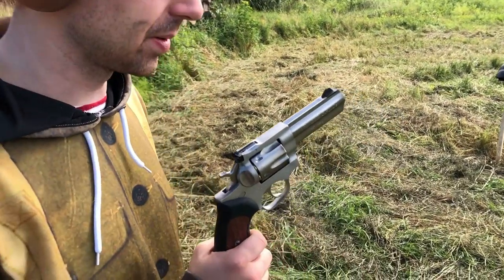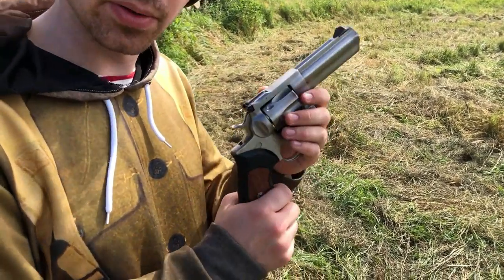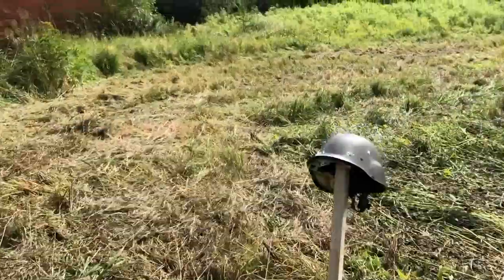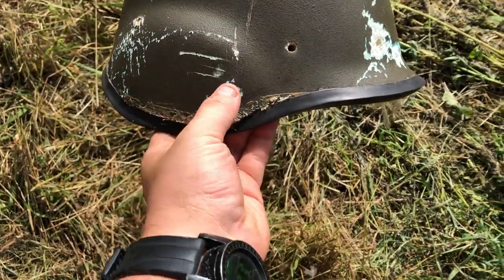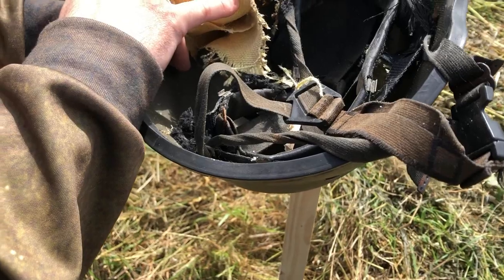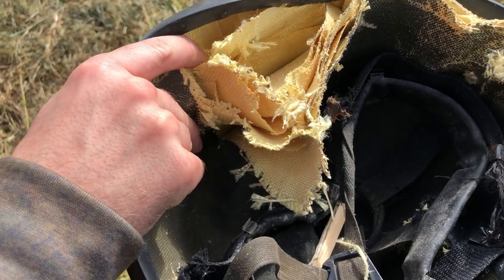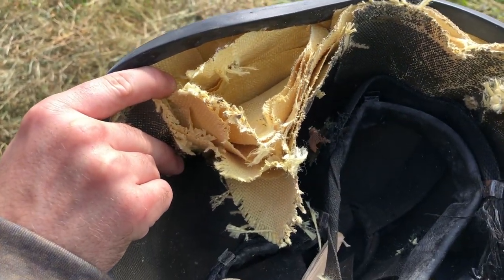It did not defeat the 7.62 Tokarev, unfortunately, so now we're going to throw a .357 Magnum at it — definitely a more powerful round — out of the Ruger GP100. You blew both rivets out. It looks like it probably would have gone through if it didn't hit so close to the rim, because it went through everything except for the last layer. It definitely — I mean, that's still enough: you're dead. It angled kind of down and went through all these layers. You can see it just tore through. It doesn't stop at .357.